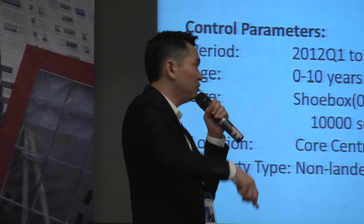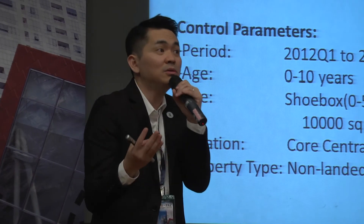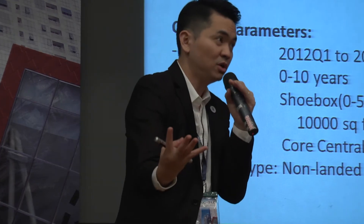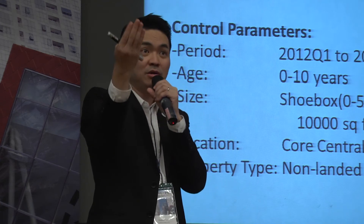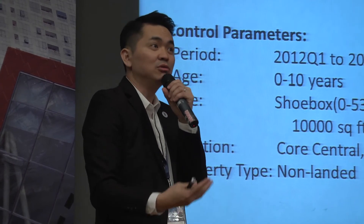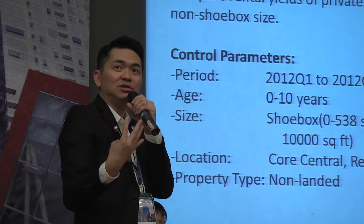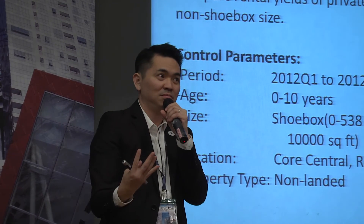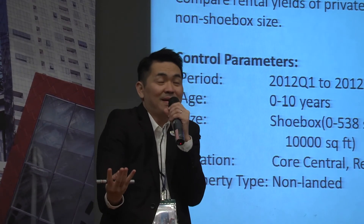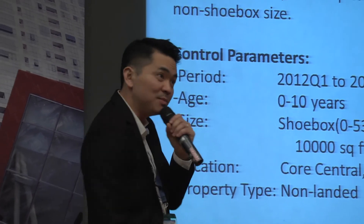What does the person who buys a shoebox want to do? Do they want to stay in it like a mouse, or rent it out? Is it a family home? Usually if it's not a family home, it will be meant for investment. And when you see investment, you want to see how much rental you can collect based on how much money you put in.